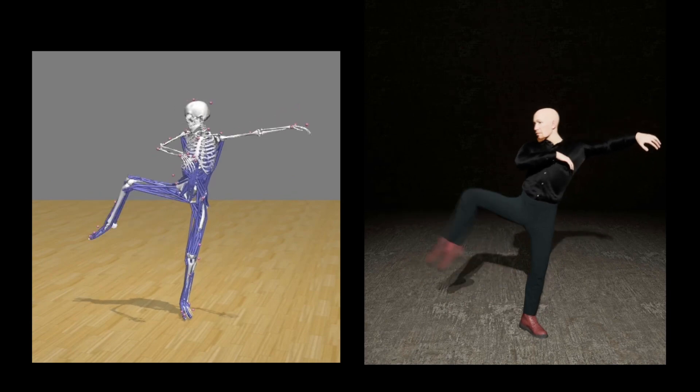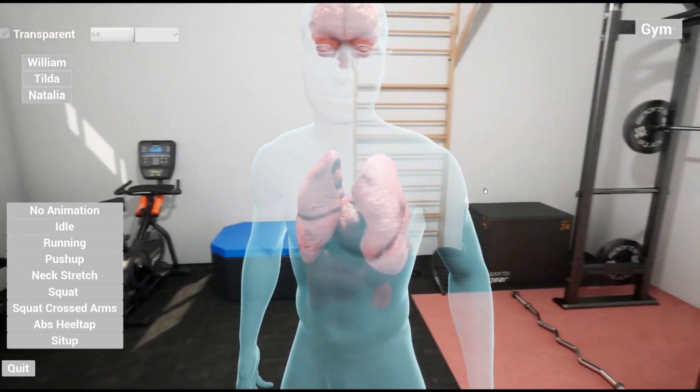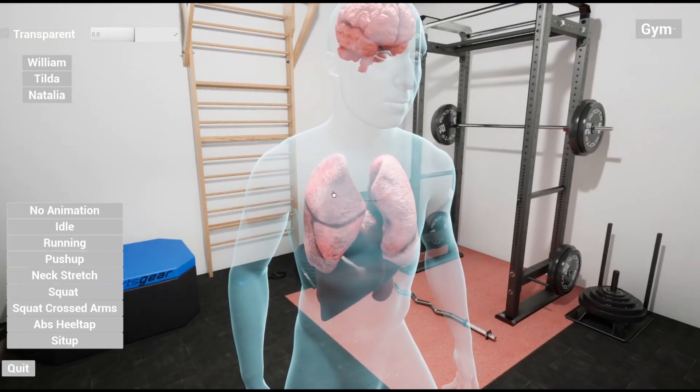And here we modeled and animated medical digital twins of people to visualize and simulate the impact of today's behavior on future health outcomes.